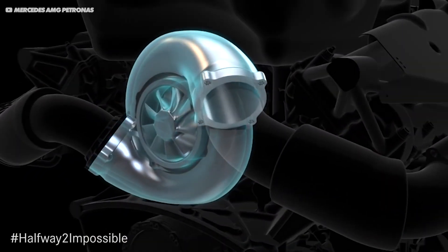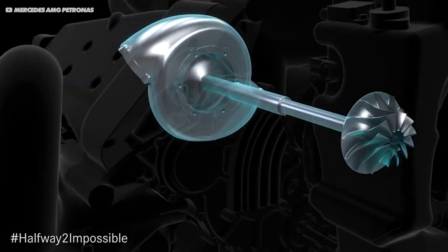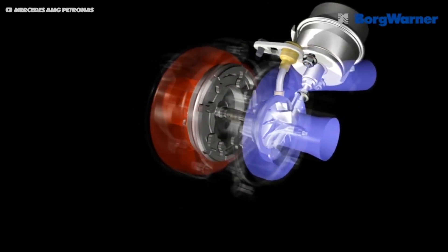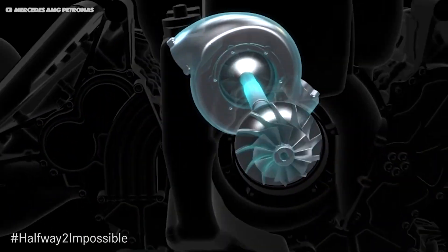But all of the teams do this, so what makes the Mercedes engine special? Well, they were the first to deploy two ingenious systems. The first is that they actually split the two halves of the turbocharger across the engine. So where a normal turbo has the hot side and the cool side connected by a small shaft, Mercedes took the two sections apart, mounting the cool side in front of the engine and the hot side behind it.